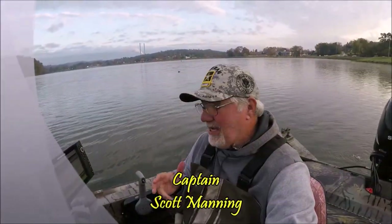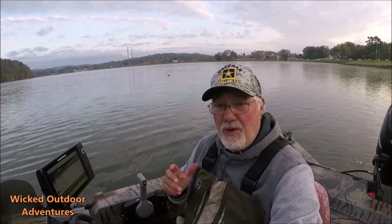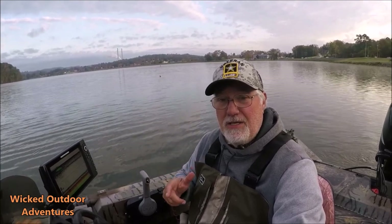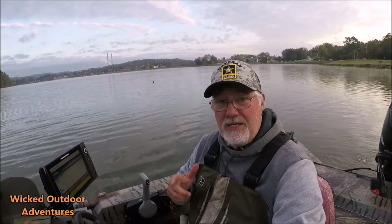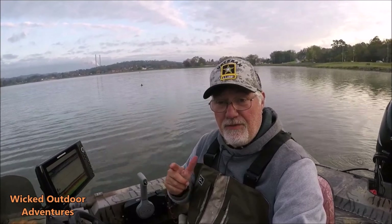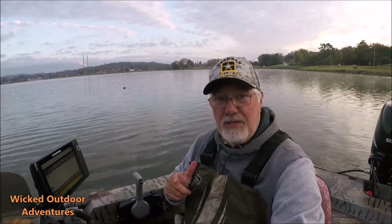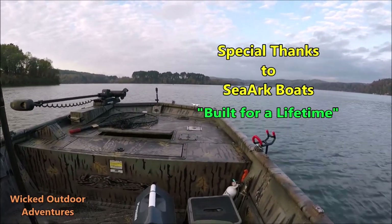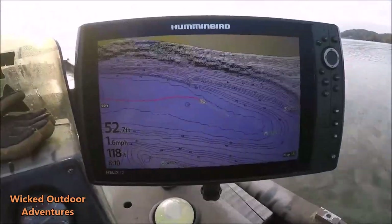All righty guys, Captain Scott here. This morning I get a lot of questions — they say, Scott, you catch a lot of big fish, what's your secret? Well today I'm going to show you some of my secrets. The most important thing I want to show you today is being in the right place at the right time with the right bait. Stay tuned guys, we're going to run up river.